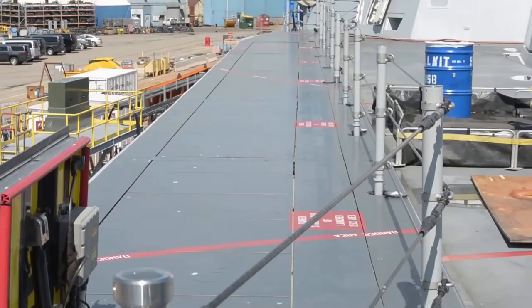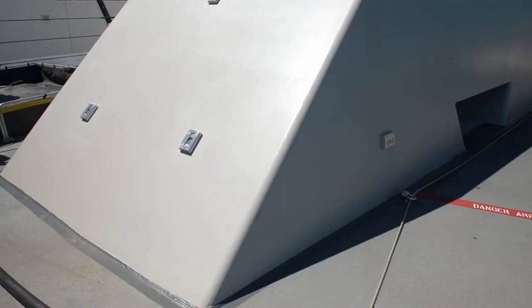The Navy currently has two other Zumwalt-class destroyers: the USS Michael Monsoor and the USS Lyndon B. Johnson.